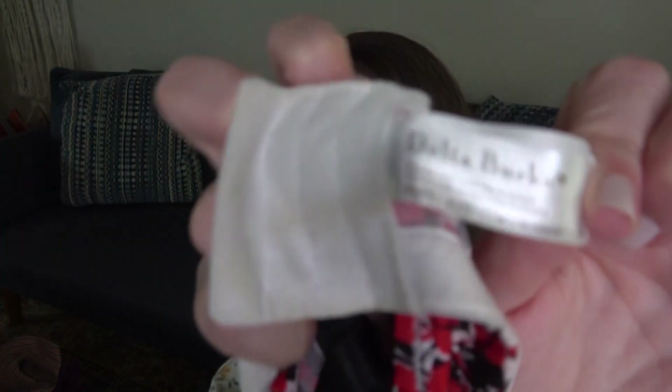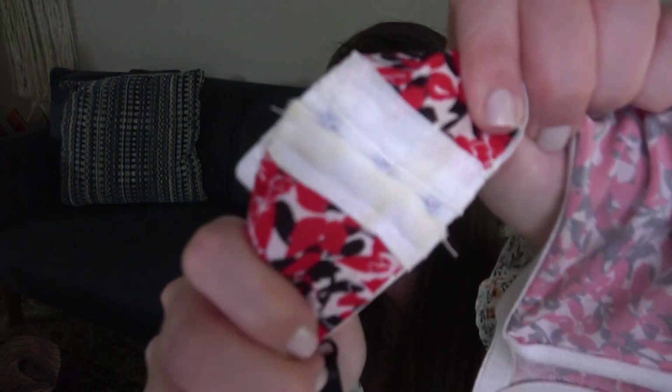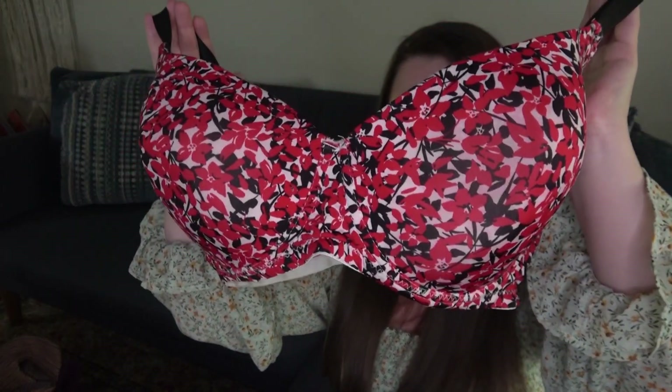Bras are so light and easy to stuff in these bags, so I've been trying to pick up more. Some of these bra brands I've never sold before — I just wanted to take a chance. Delta Burke — never even heard of that. I got it because it was a 42D. There's some yellowing but the washing machine will take it out. Probably 20 to 25 dollars.